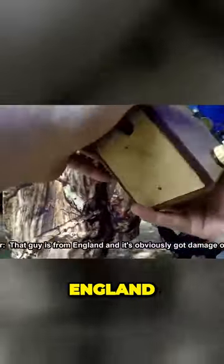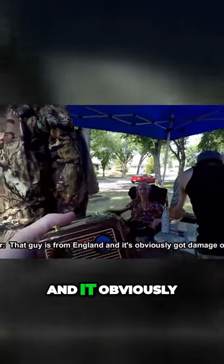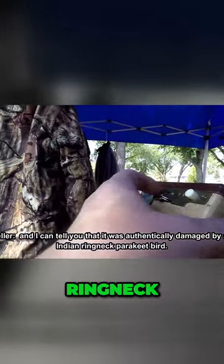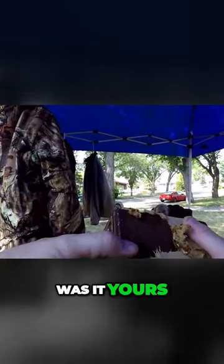That one is from England and it obviously has a bit of damage on it, and I can tell you that was authentically damaged by an Indian ring-necked parakeet bird. Really? Was it yours? Mine, yes.